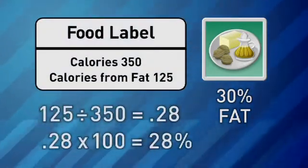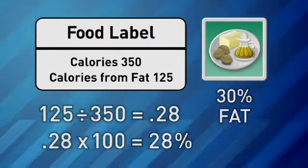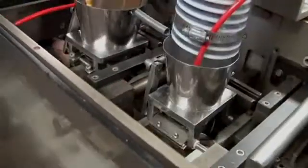So to keep fat calories at 30%, you need to check the labels. If a food has 350 calories and 125 are from fat, then that's 28%. One of our continuous missions is to provide variety, so that's why we're constantly developing new items, constantly testing new items in the field with the soldiers, and they make the decision exactly what's going to go into the rations.